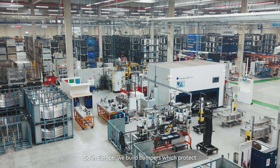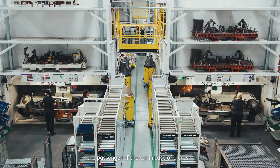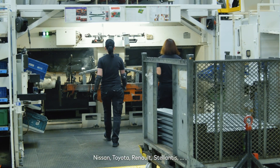ShapeCorp is an American company expert in crash management systems. In Europe, we build bumpers which protect the passenger of the car in case of a crash. We are a Tier 1 supplier for the OEMs: Nissan, Toyota, Renault, and Stellantis.